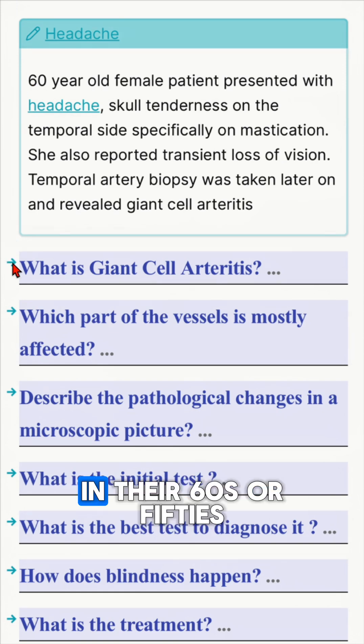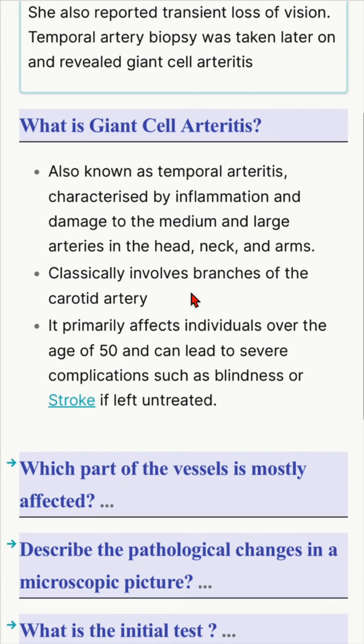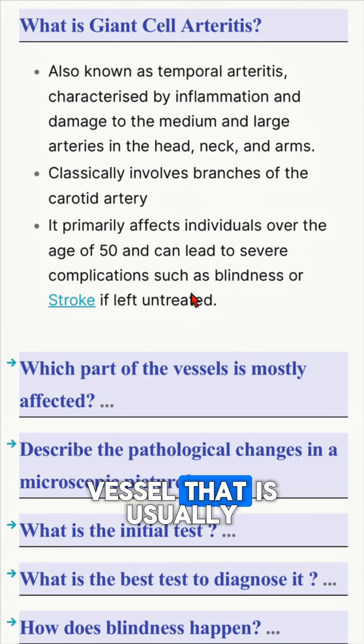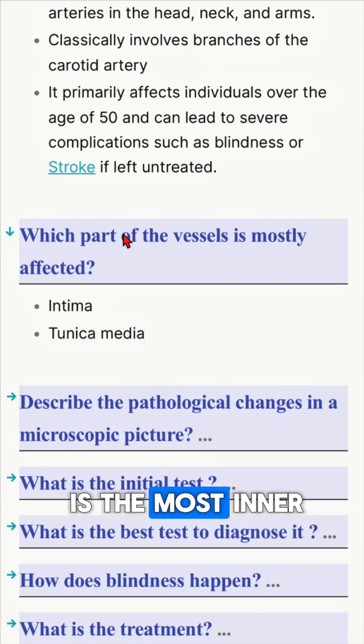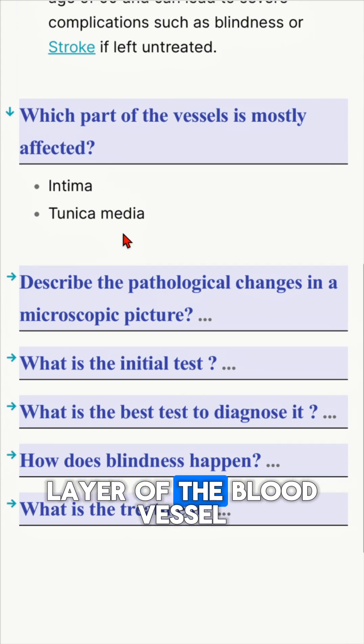It usually affects females in their 50s or 60s. The part of the vessel that is usually affected is the tunica media and the intima, which is the most inner layer of the blood vessel.